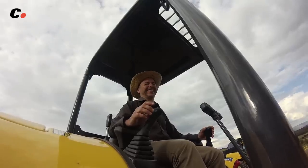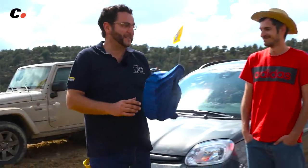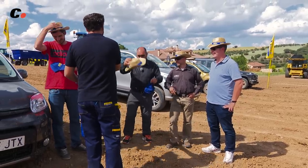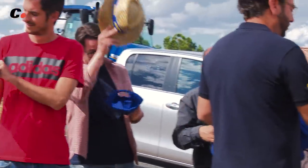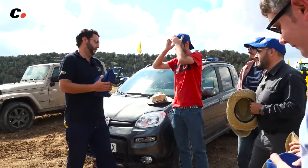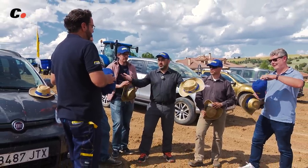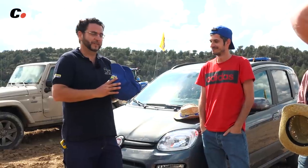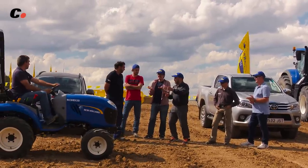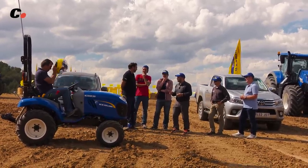Y como lo prometido es deuda, Vicente confirmó que habíamos sacado nota y nos preparamos para la Drag Race. Los chicos de New Holland también quisieron participar con sus tractores más rápidos. La carrera estaba lista.